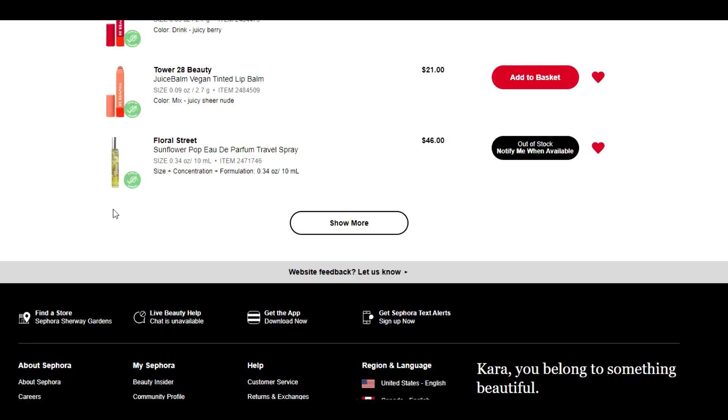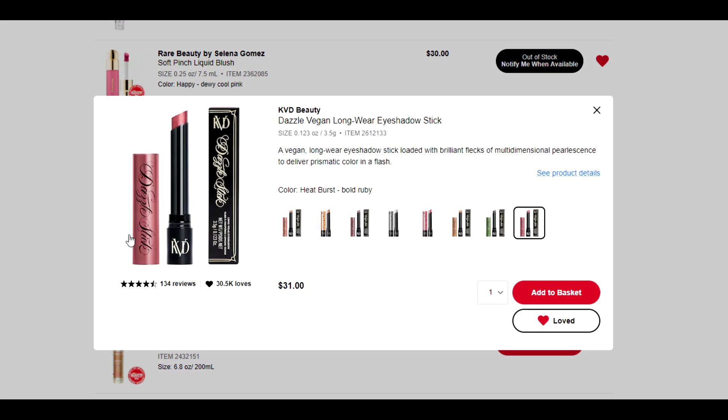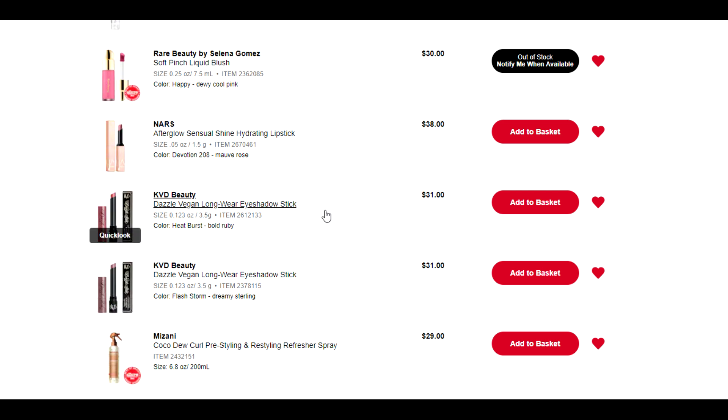Let's talk about these guys from KVD Beauty. I swatched these in store and holy shit, they're beautiful — dazzle stick is the perfect name for them, and all the shades are gorgeous. The one that really caught my eye was this one here because this kind of color with the green in my hazel eyes just makes my eyes look so pretty and really green. But swatching it in store versus actually applying it to the lid are two separate things. They're so beautiful, and this is the other color I have on there which is also beautiful. Gun to head I would pick Heat Burst over Flash Storm, but I'm going to keep them both on here and think some more on whether or not I actually want to pull the trigger.